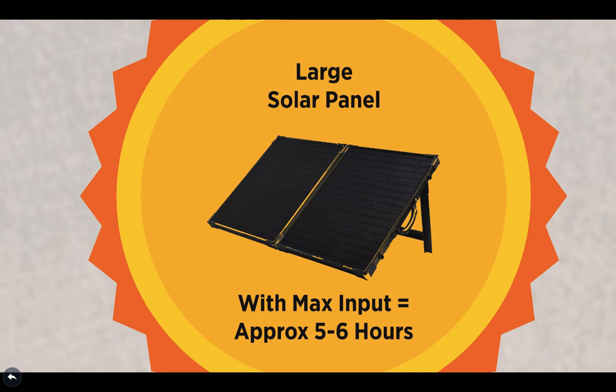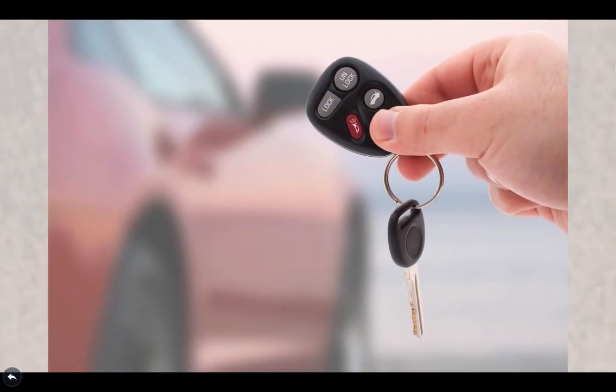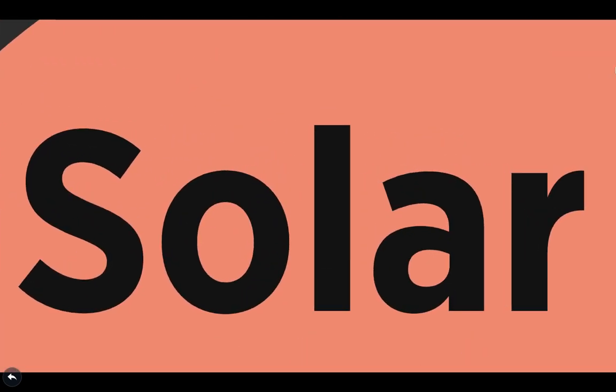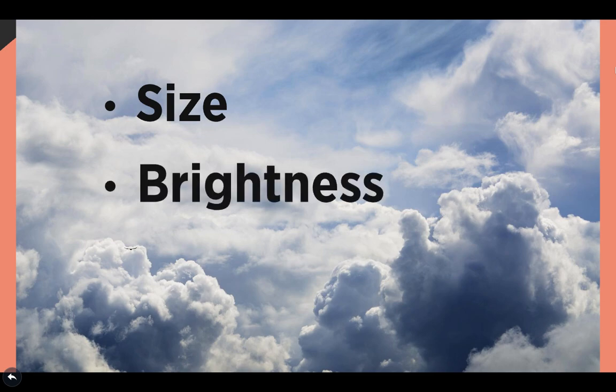You can charge the Yeti 1400 with a large solar panel at a maximum of 5 to 6 hours, based on the max input the Yeti 1400 can take in. Secondly, you can charge your Yeti via a wall outlet from approximately 4.5 to 25 hours. The 4.5 hours is for a different unit that you connect to it. Next, there is a 12-volt vehicle outlet, where the charging rate depends on the vehicle and the alternator type. The rate of solar charging also depends on the size of the solar panel, the brightness of the day, and the number of solar panels used.